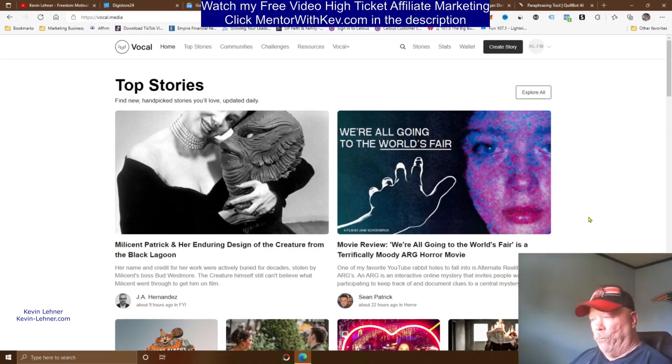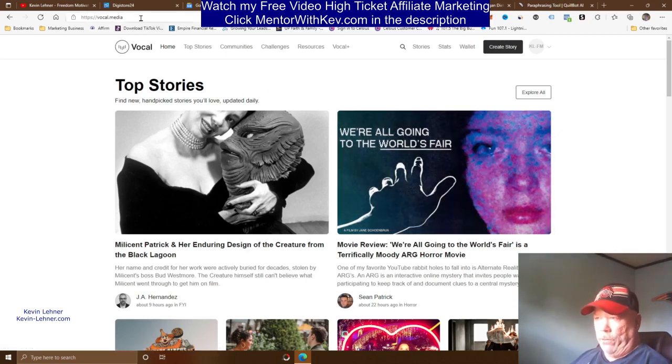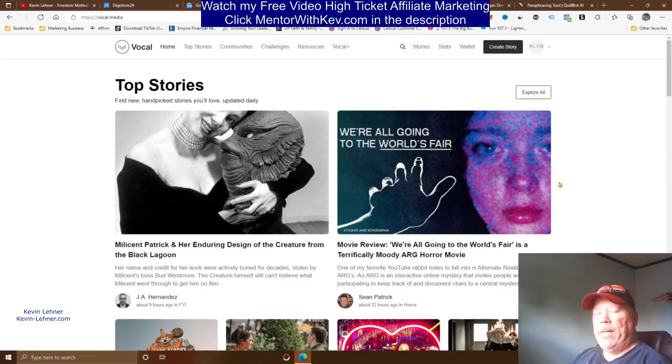Once your article is live, 3.2 million people come to this site every month to read articles. They'll see your article, read it, and you'll get paid for the views. Read the terms to understand how view-based pay works. You'll also get paid when somebody clicks your affiliate link and makes a purchase on DigiStore24. That's two ways to make money with this method — it's easy, it's all 100% free, and it's pretty good stuff.